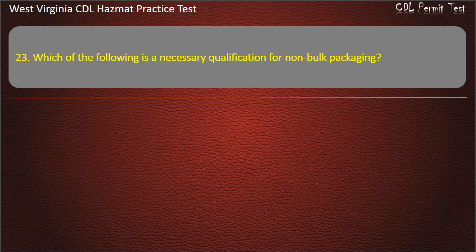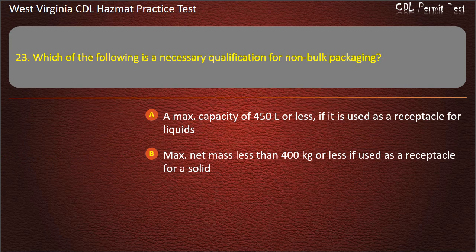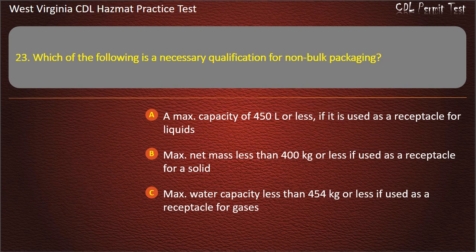Question 23. Which of the following is a necessary qualification for non-bulk packaging? A max capacity of 450 liters or less, if it is used as a receptacle for liquids. Max net mass less than 400 kilograms or less if used as a receptacle for a solid. Max water capacity less than 454 kilograms or less if used as a receptacle for gases. All of the above. Answer: All of the above.